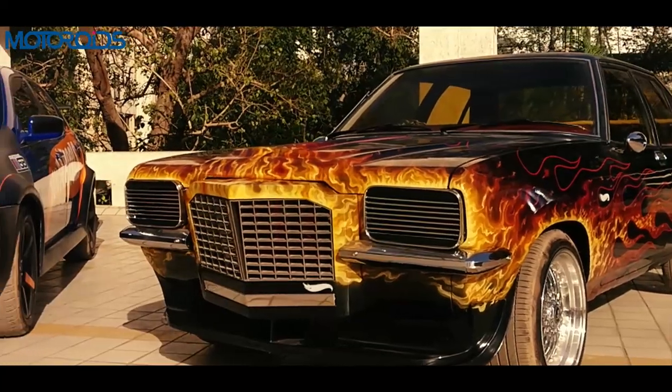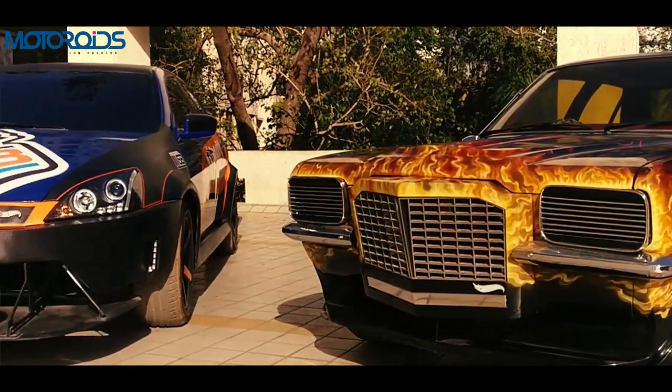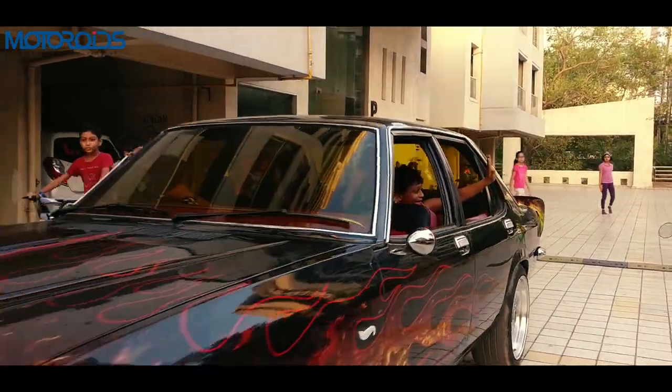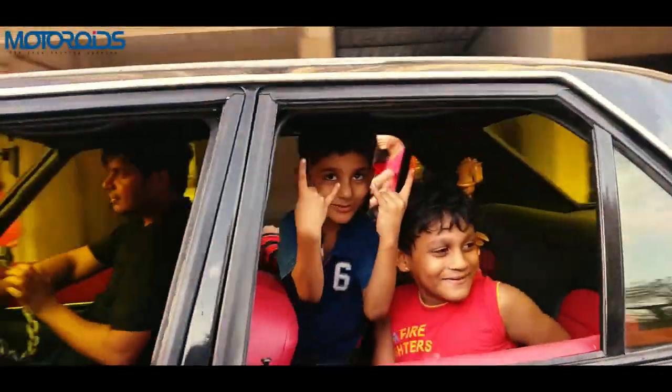So that was us driving the two Hot Wheels cars showcased at the Auto Expo — in our compound, obviously, because we cannot take them out on the street since they are not road legal. If you like the video, do hit the like button, subscribe to Motoroids, and share the video with friends who you think would care. Thanks a lot for watching. This is Amit Shankani signing off. Rev hard, rev free and drive safe.